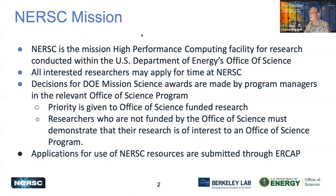The NERSC mission is to be the high-performance computing facility for research conducted within the U.S. Department of Energy's Office of Science. All interested researchers may apply for time at NERSC, and the decisions for awarding allocations are made by the program managers at the relevant Office of Science program.